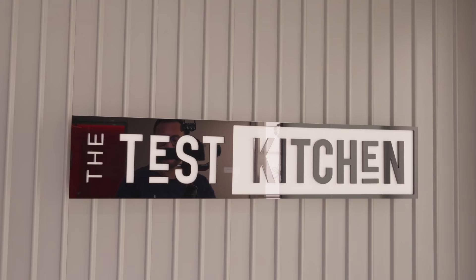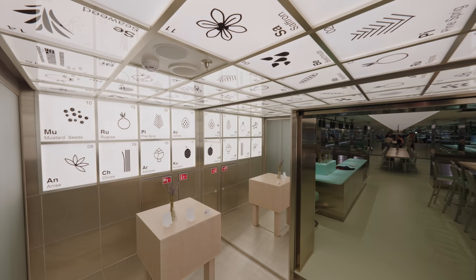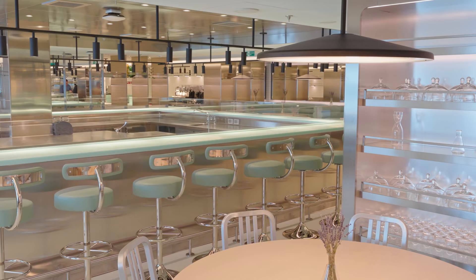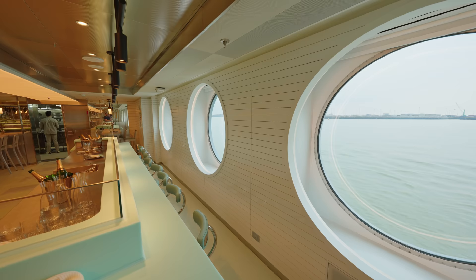Now for something a little bit different — we have the Test Kitchen. As its name says, you're going to get some really unusual plates of food here. It's a set menu and you can choose from either a vegan menu or the normal full menu. The food here really is fantastic. It's a really cool gastro dining experience where you can see the food being handcrafted right in front of you — there's even an open galley.